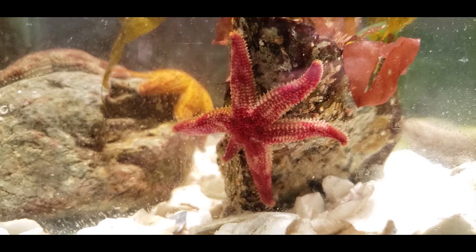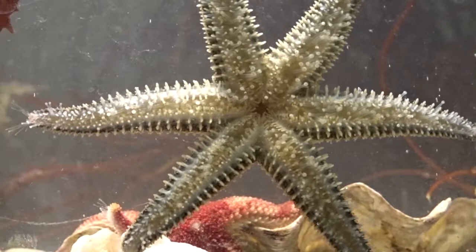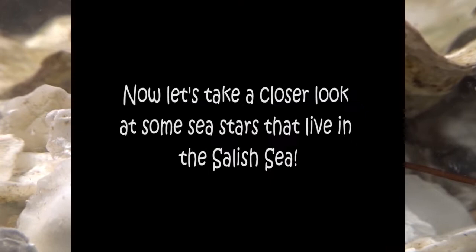Sea stars and other echinoderms have a water vascular system. Essentially, this means that they require sea water for locomotion, respiration, and transportation of food and waste through their bodies. Sea stars use the madriporite as a valve to control how much water enters their system. Now let's take a closer look at some sea stars that live in the Salish Sea.